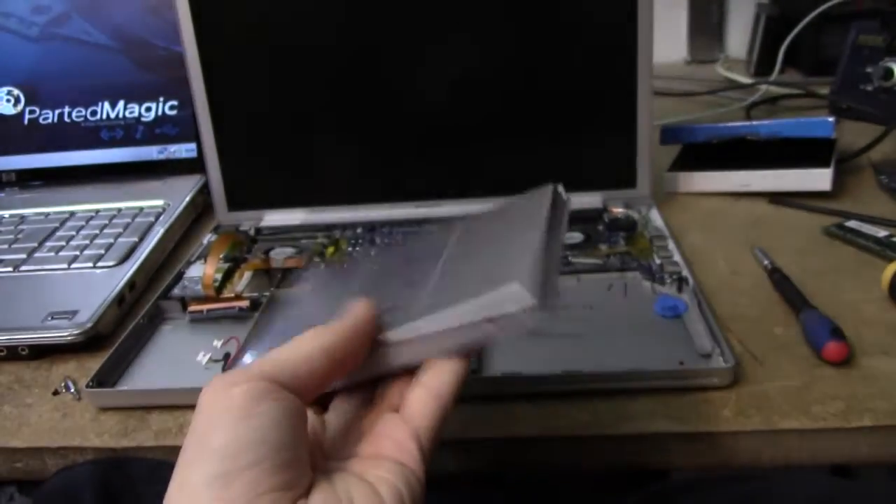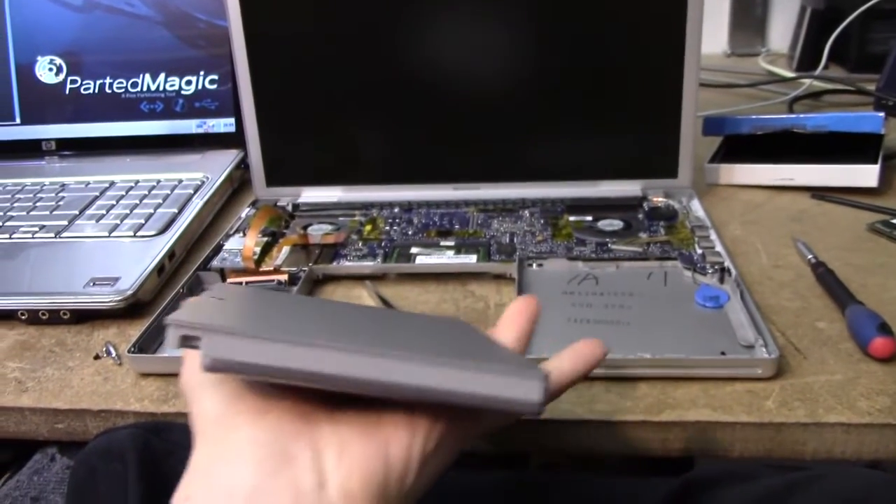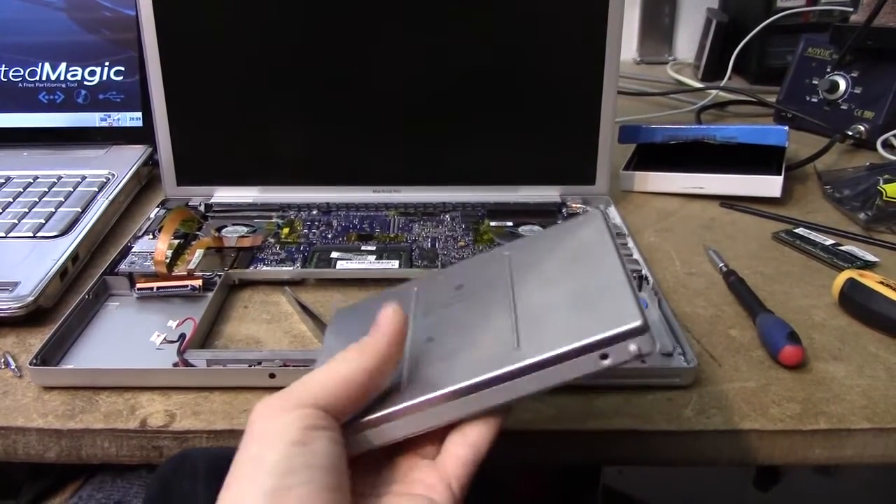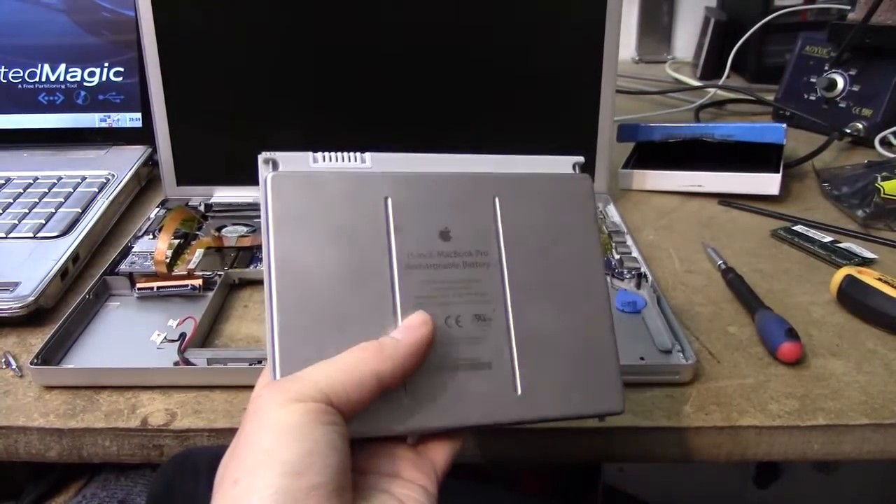Above all, it is user replaceable. You can't expect that from a new computer. Strange that the replaceable batteries last.